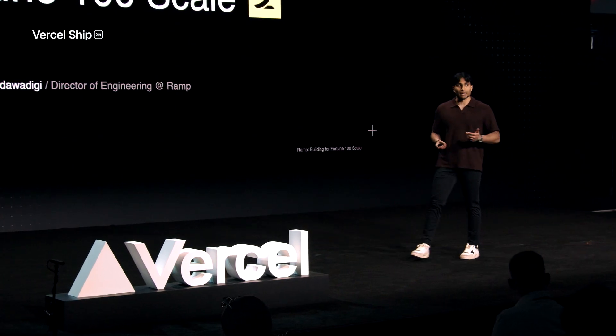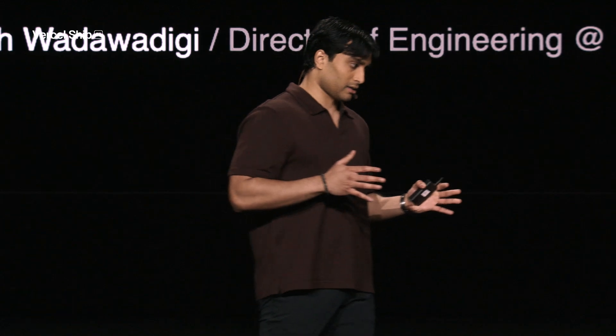We opted for an out-of-the-box website builder platform, and that gave us a ton of leverage, especially early on. But as time went on and we wanted to do more complex things on the website, we started to run into constraints. At that point, we started to reevaluate what else is out there. At the beginning of last year, we effectively took a step back, re-evaluated our tech stack, and decided it was time to migrate.